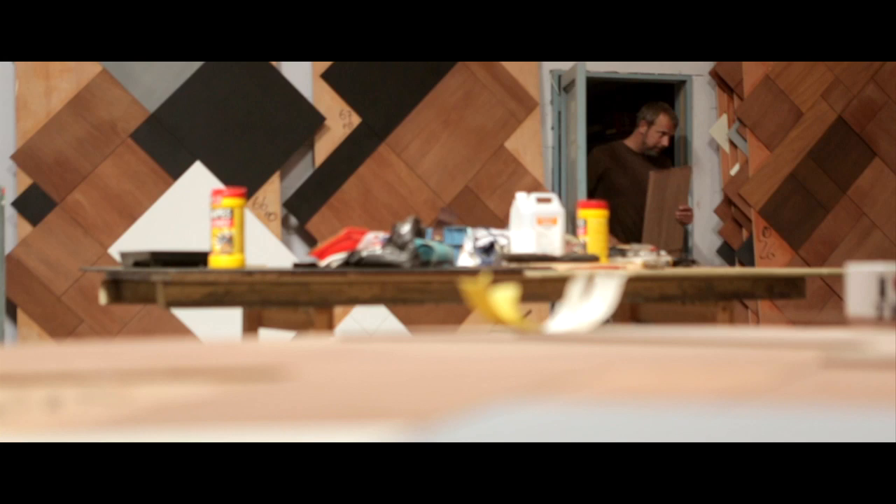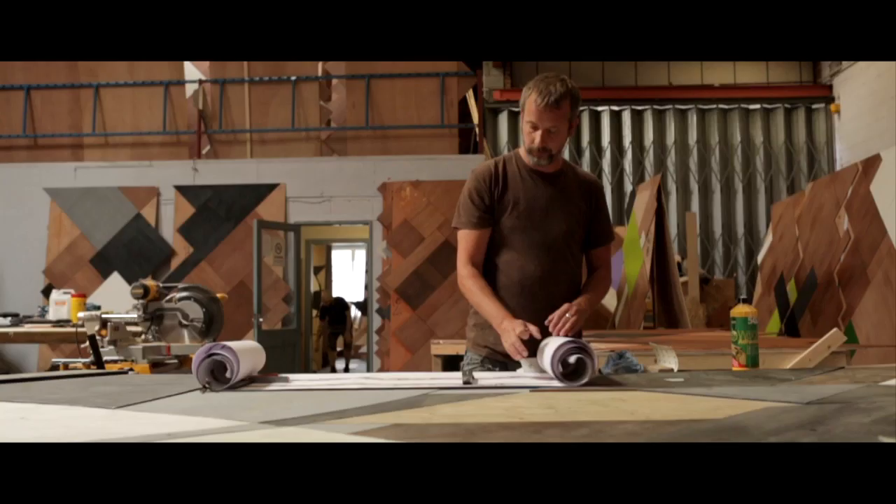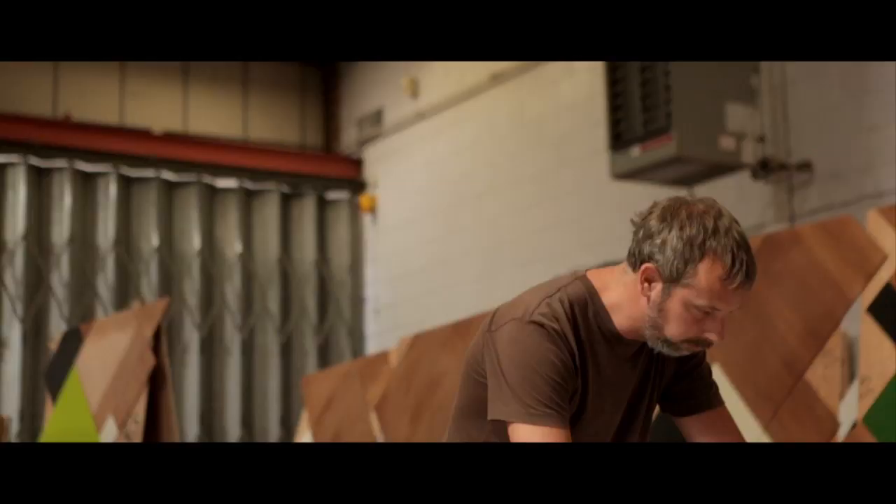I use a lot of recycled wood, recycled materials, which lends itself to mosaic or more 3D abstract sculptures.